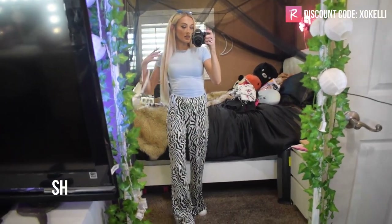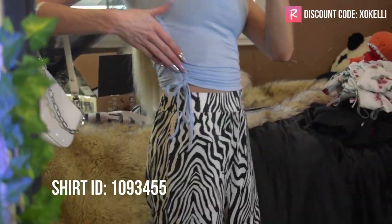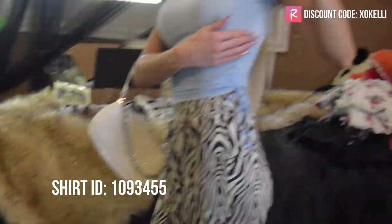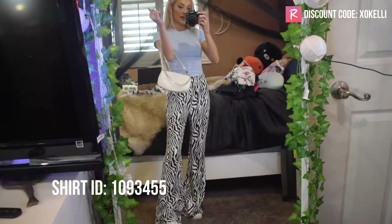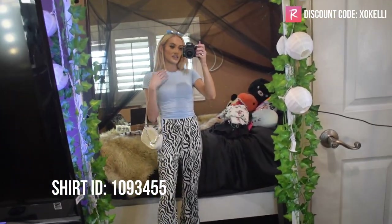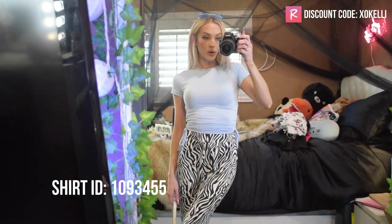Up next I have this light blue short sleeve crop top with ruched sides that you can tie up to make it tighter. I paired it with some zebra pants, a white bag from Shein, and blue sunglasses from Amazon. I think this is a really cute light blue crop top.